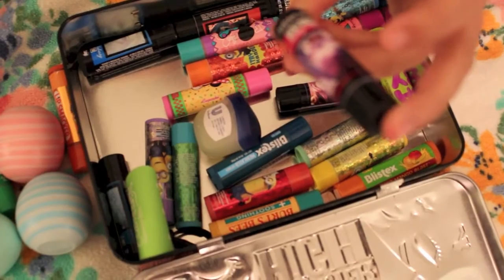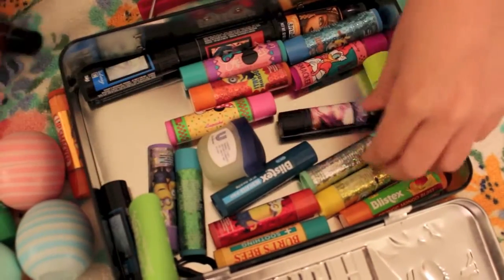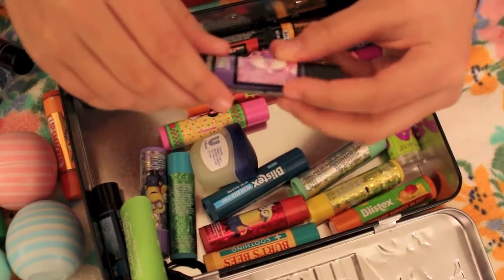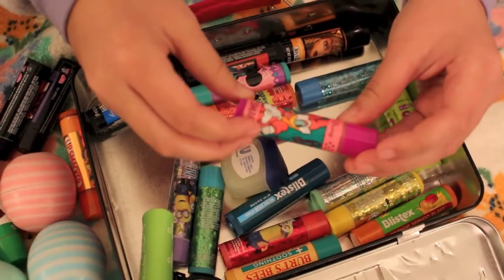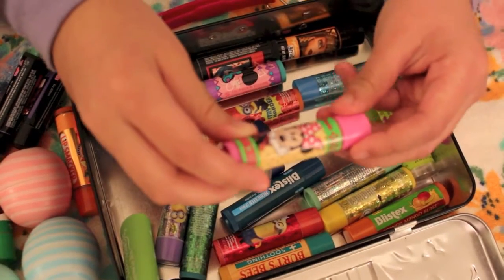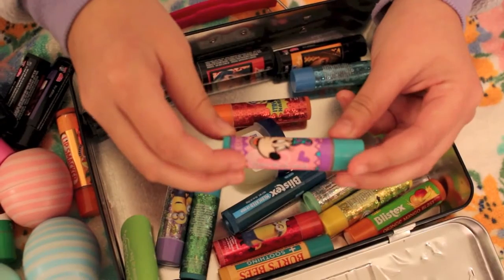This is the Draculaura Lip Balm, the Claudine Lip Balm, the Monster High Lip Balm Laguna, Daisy Duck Lip Smacker, the Mini Lip Smacker, and another Mini Lip Smacker.